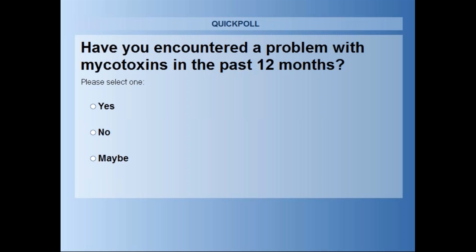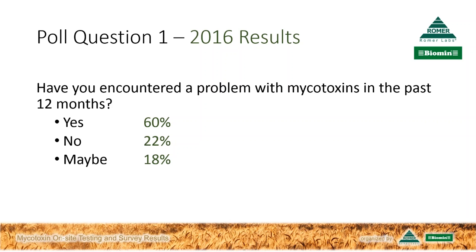Thank you for that reminder. The voting is now closed. What we have on screen differs slightly from what you have in front of you—these are the March 2016 results when we asked the same question. As we see here, 63% say yes, that mycotoxins have been a problem in the past few months. 19% say no, and an identical 18% say maybe. Not much has changed in a year's time.